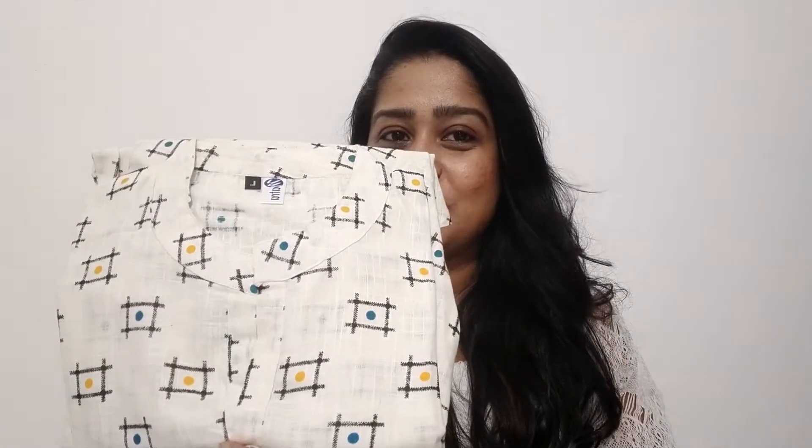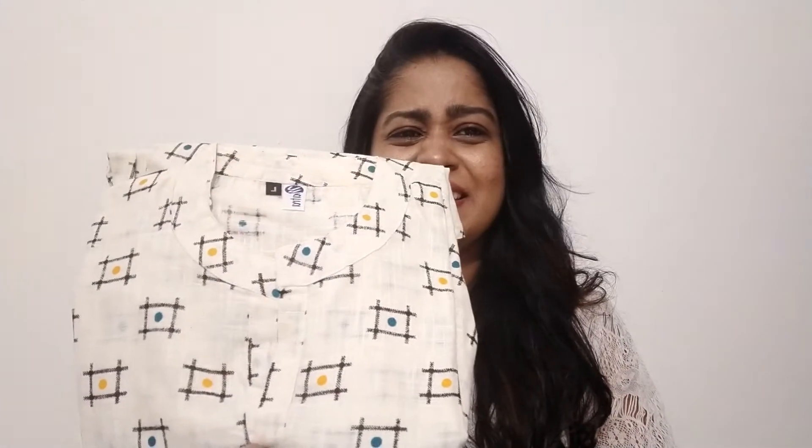The next is white. The white color top has the same color neck. The collar neck is a little different. I will try this collar neck.